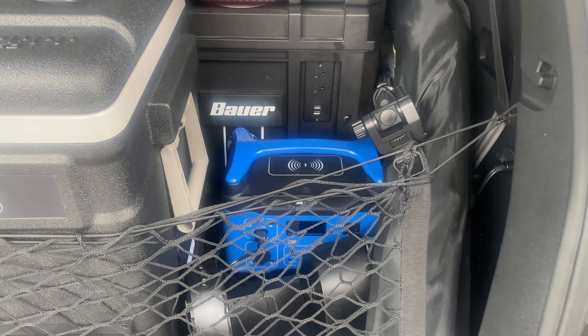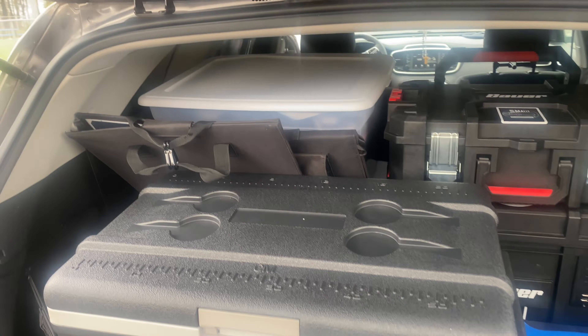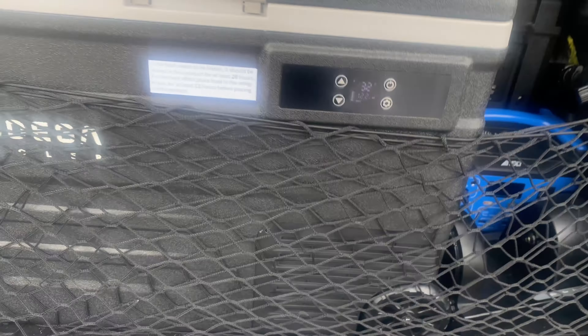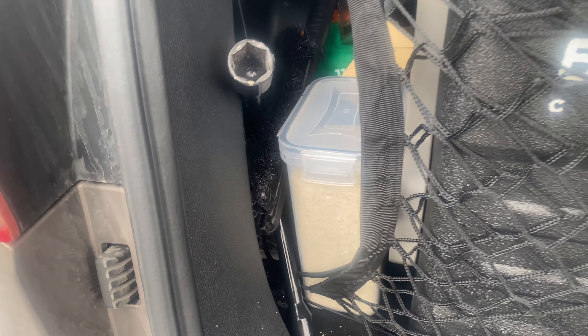Small devices I can use my power station for. I have my pots and pans back there, but this is road life. This lifestyle is all about adaptability and transportability.